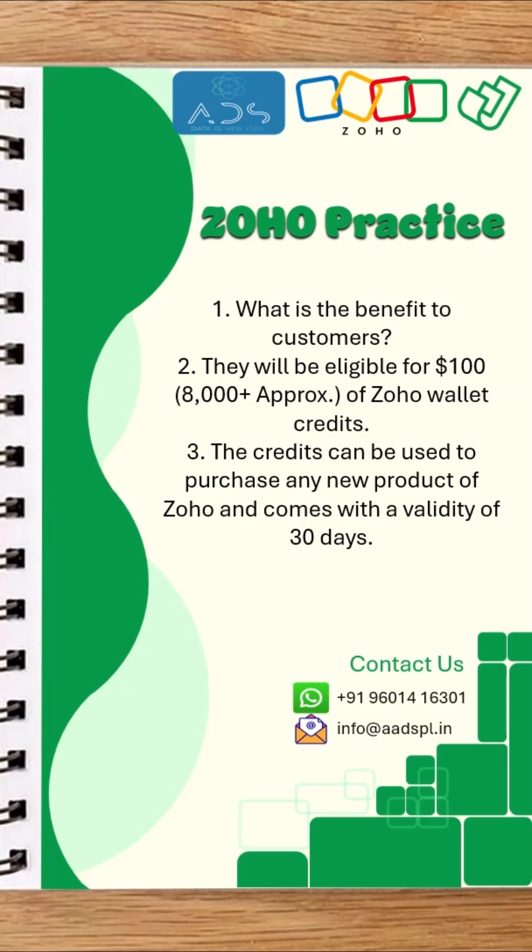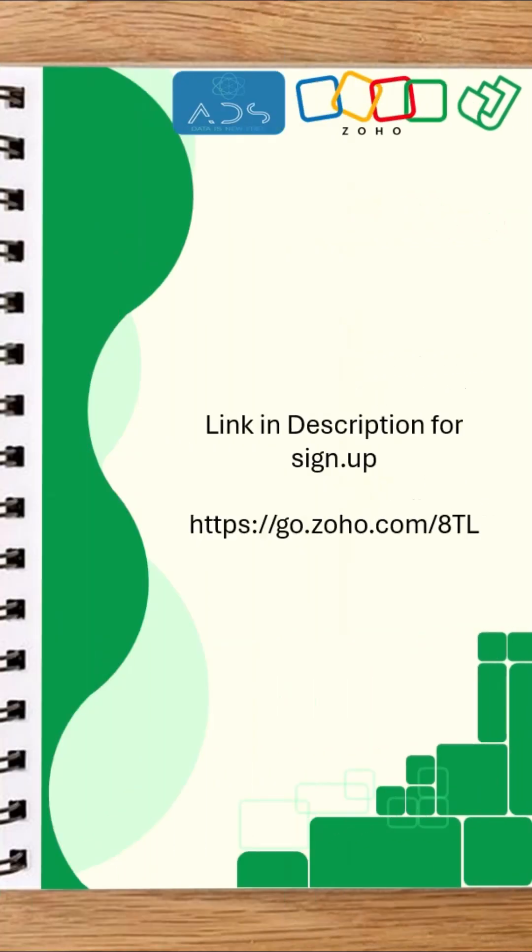What is the benefit to customers? They will be eligible for $100, 8,000 plus approximate Zoho wallet credits. The credits can be used to purchase any new product of Zoho and comes with a validity of 30 days. Link in description for sign up. Go and sign up now.